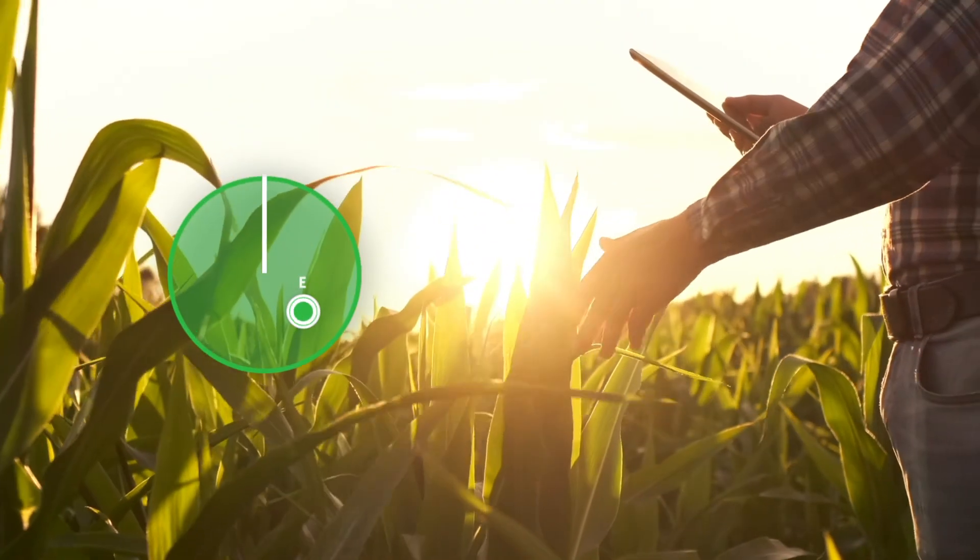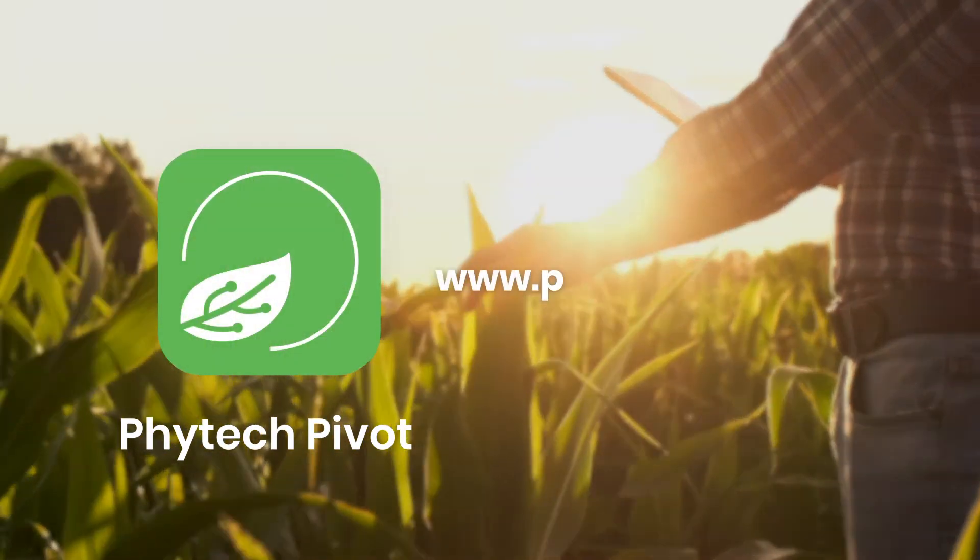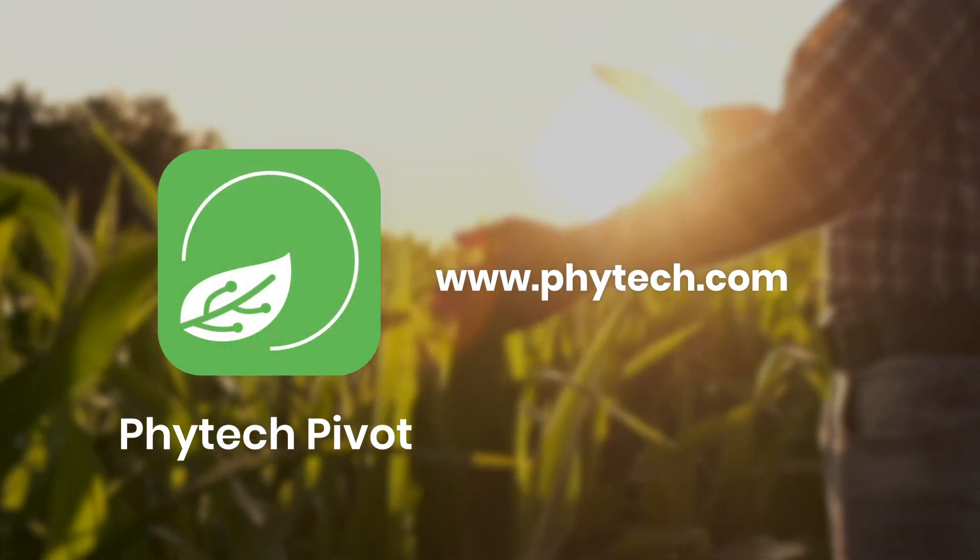That's it! You're good to grow! For more information and videos, visit us at www.phytek.com.